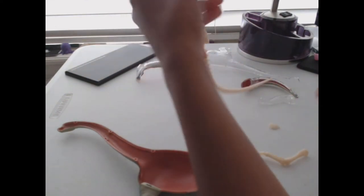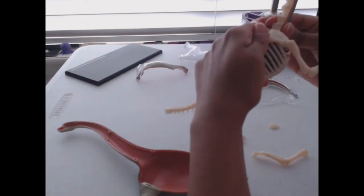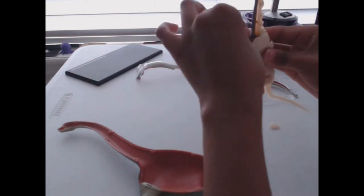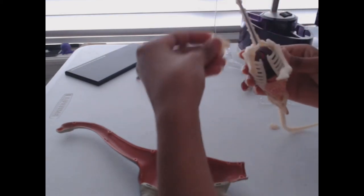Question: Was Brachiosaurus cold-blooded or warm-blooded? Most scientists today believe Brachiosaurus was probably warm-blooded, because it had to have a very large heart to pump blood all the way to its brain, which was in its head on top of a very long neck.